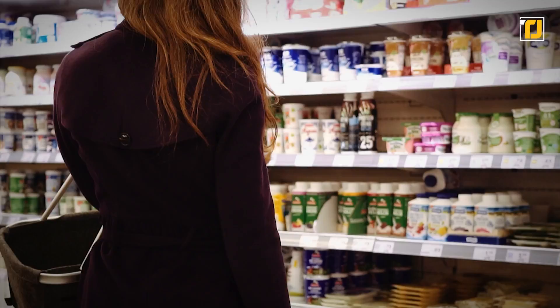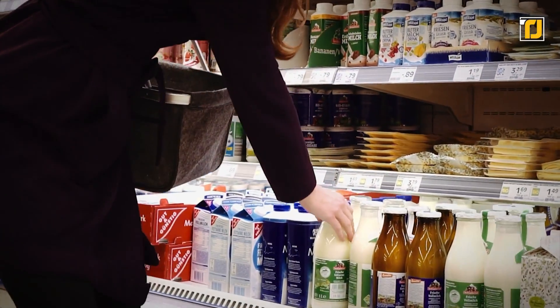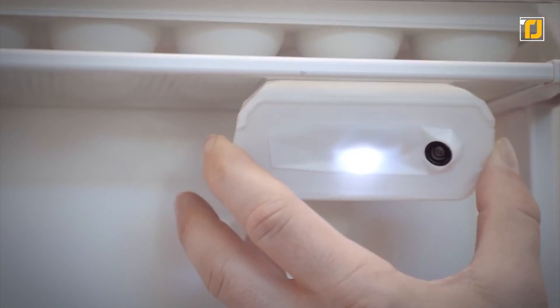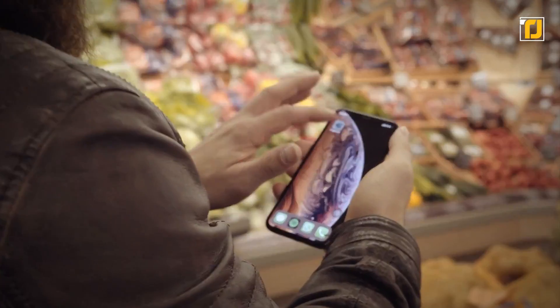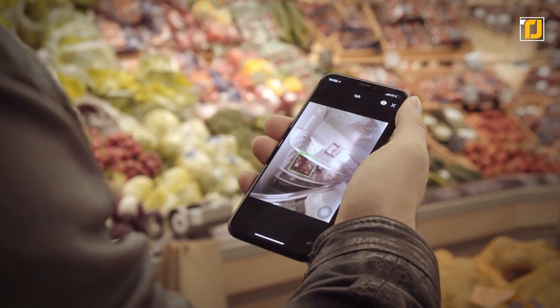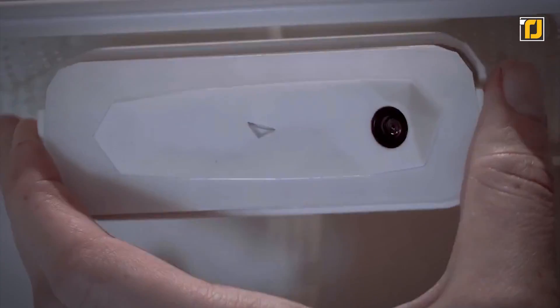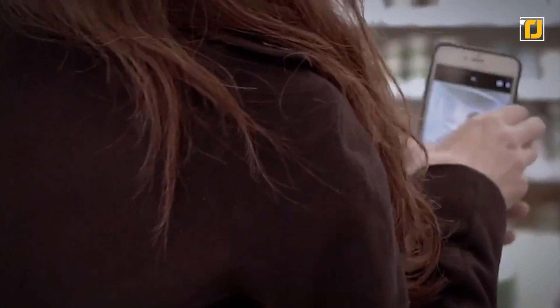FridgeEye recognizes standard household products, recommends recipes based on the items in your fridge, and even adds items to your shopping list app automatically. You can quickly peek into your fridge anytime you like with the super convenient FridgeEye smartphone app. It's also super easy to install, set up, and start using.